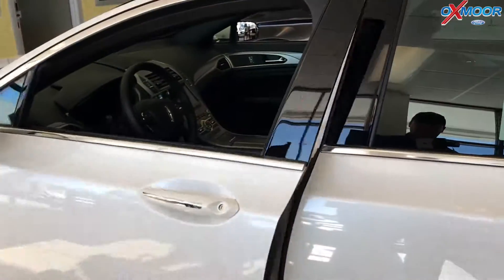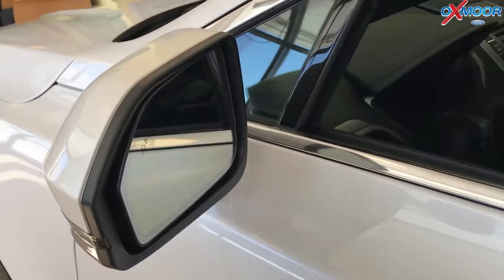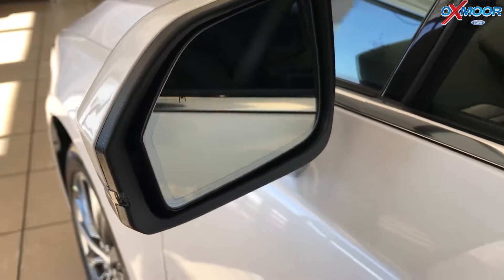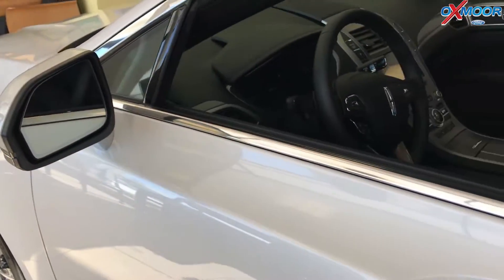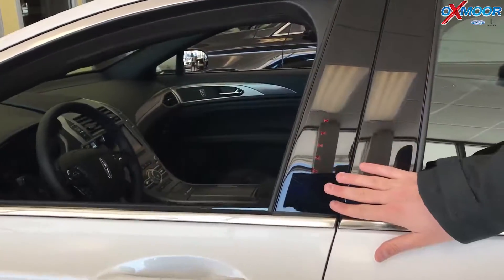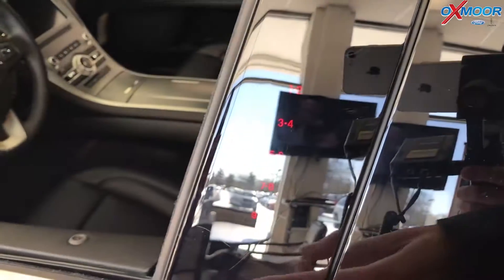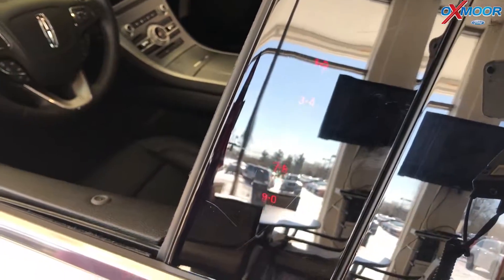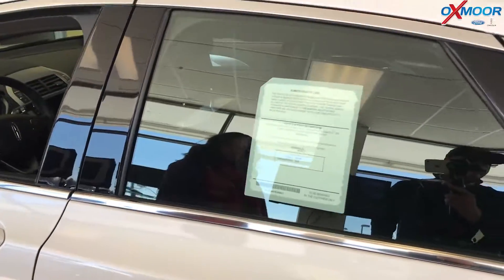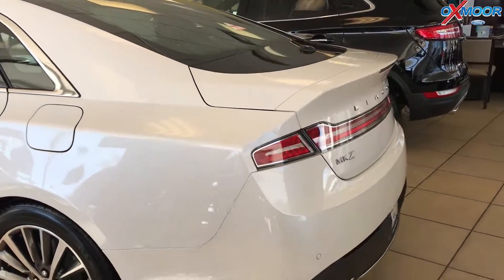They also have blind spot information systems in the mirrors that include cross-traffic alerts, so whenever you're backing out of a spot, if someone were to come from behind you, they will alert you for that. There's also a keyless entry system on all cars — whenever you run your finger down it, it lights up so you can see it at nighttime; otherwise it stays hidden to keep a really nice, sleek look.